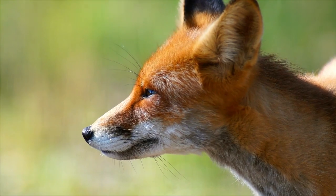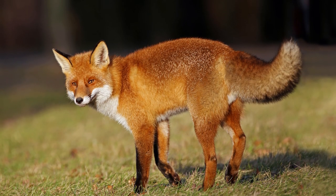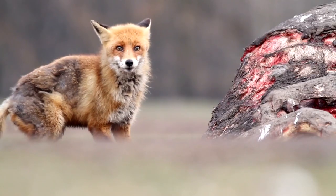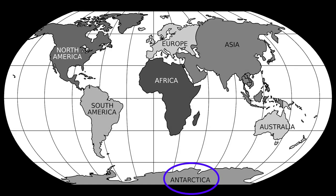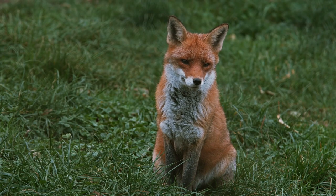Foxes have long, narrow snouts, pointed ears and long, bushy tails. Of the 37 living and extinct fox species, only 12 belong to the true fox genus Forbiz. These adaptable creatures are found on every continent of the world except Antarctica. The red fox species is the most widely distributed fox species.